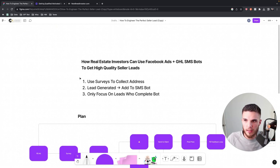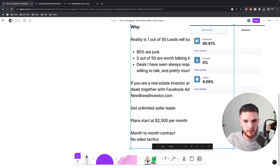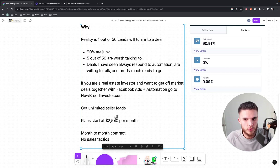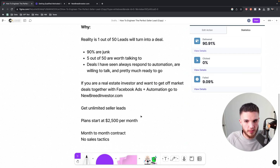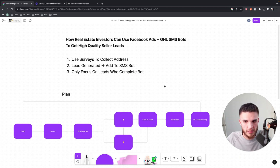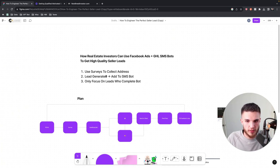That's what I'm up to with motivated seller lead bot systems and Facebook ads. If you're an investor or wholesaler who wants to get off-market deals with Facebook ads and automation, you can go to newbreedinvestor.com. Plans start at $2,500 per month. It is a paid 30-minute call, super fast and quick, and then we can get you going within 24 hours with all of our systems. This is the future of where consumers want to be — talking to people they want to talk to and making it easy.